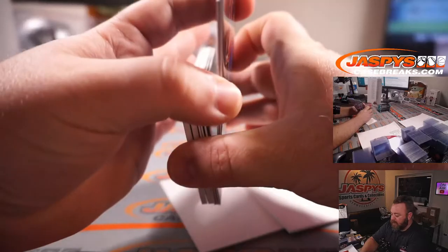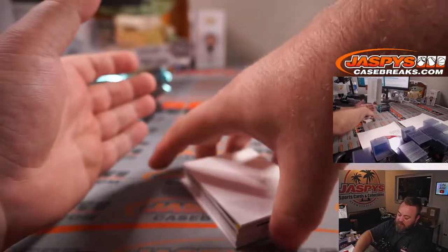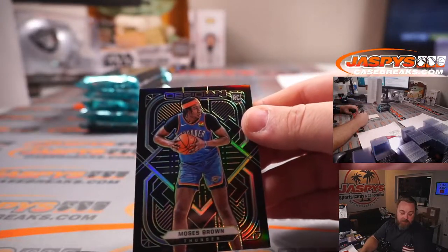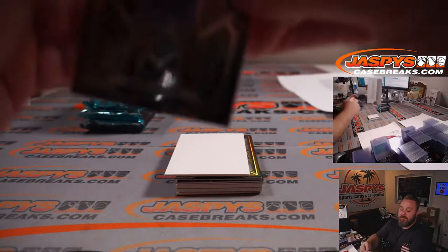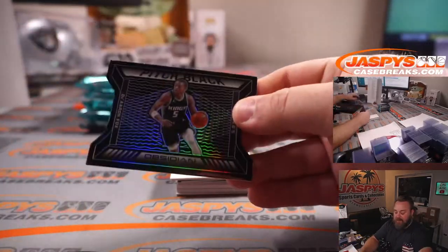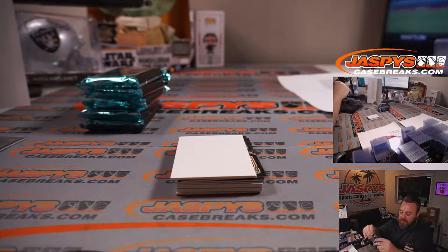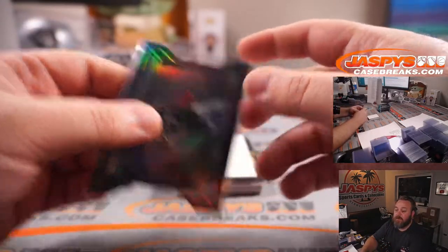We've got two patch autos in here — I've seen one thick card. Starting off with Moses Brown for the Oklahoma City Thunder, Austin Crawford. That is 16 out of 25. For the Kings, you've got De'Aaron Fox — 60 out of 75 for Oliver Soria. Could be real good. Moses Brown is going to be a star — lots of potential.